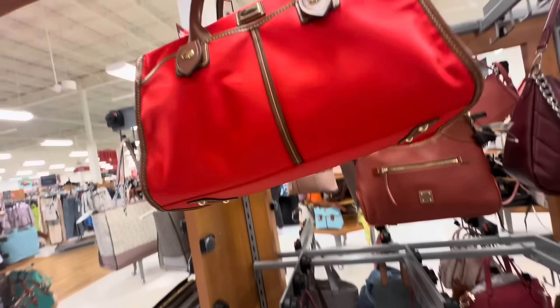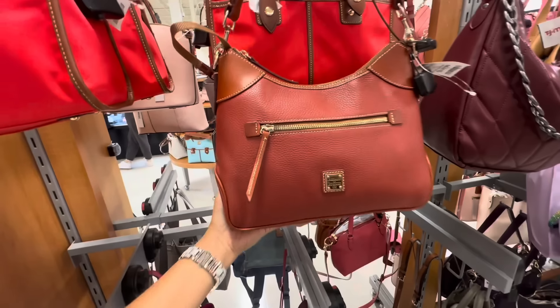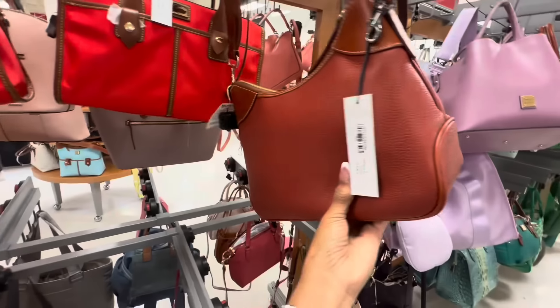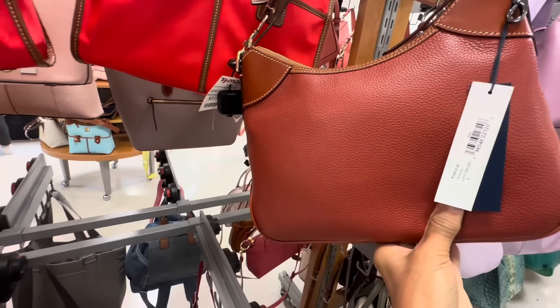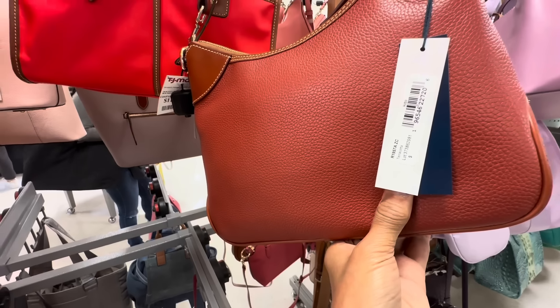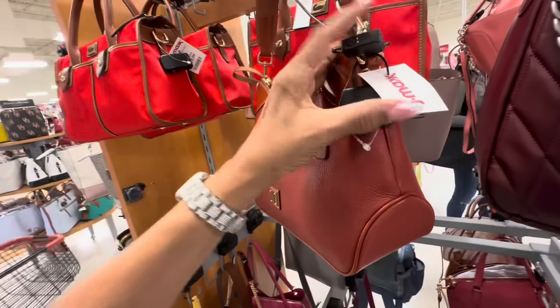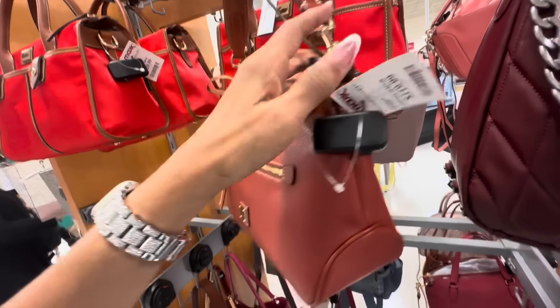I also like this Dunienberg with a zipper in the front, zip top, pebble leather and also smooth leather. This color is terracotta, hobo style. And the price for this is $120.